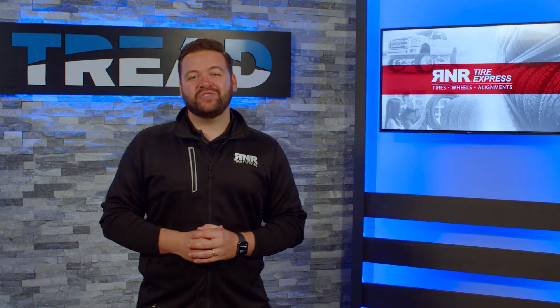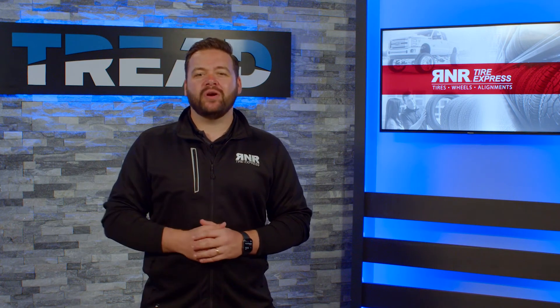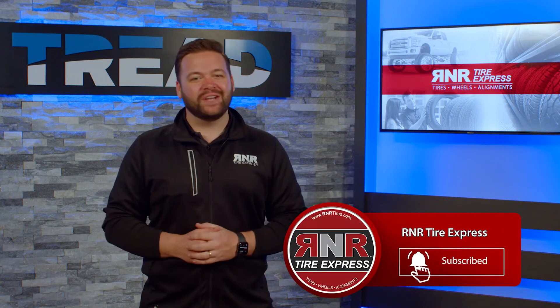Thanks for watching this episode of Tread TV. If you'd like more information on how to care for your vehicle or your tires and wheels, make sure to watch our other videos, or subscribe to our channel and ring the bell and never miss a single update.